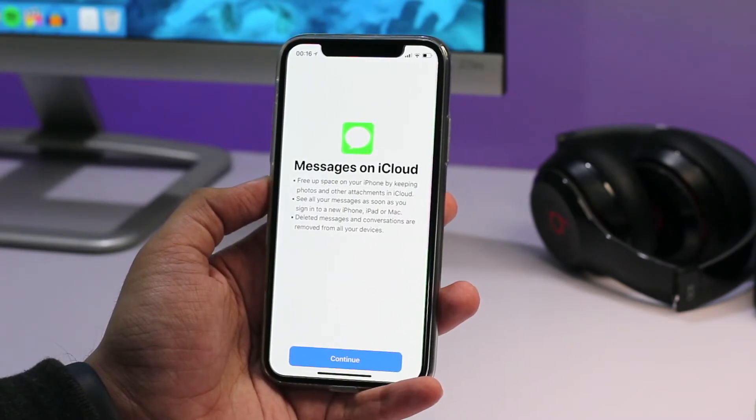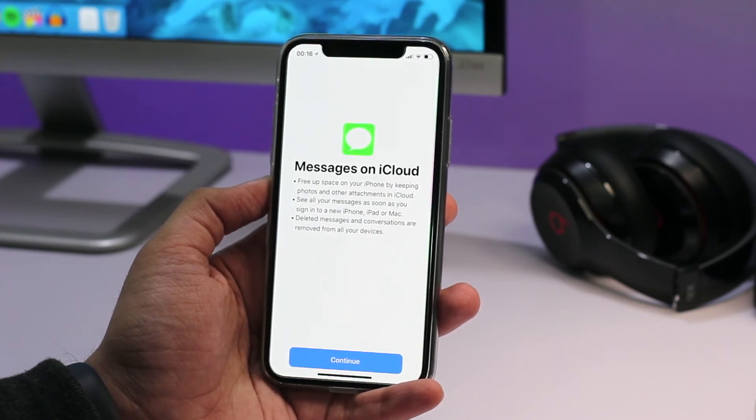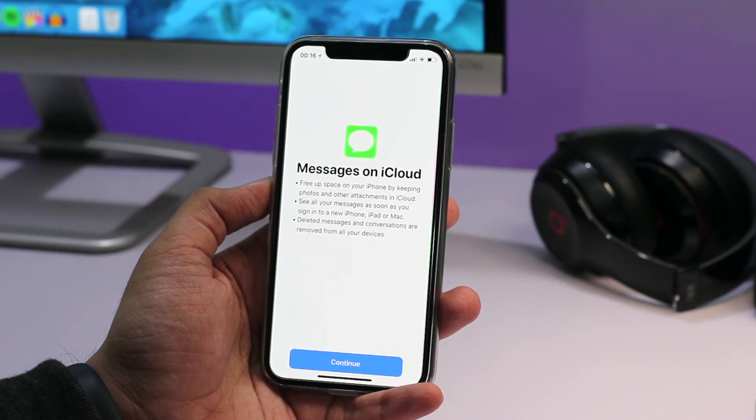iOS 11.3 finally brings the messages on iCloud feature back. Apple announced this feature at WWDC last year but it didn't make its way to the final iOS 11 release. Now that it's back, you will be able to free up space on your iPhone by keeping photos and other attachments in the cloud. You will be able to see all your messages as soon as you sign in to a new iPhone, iPad, or Mac without losing any conversations.